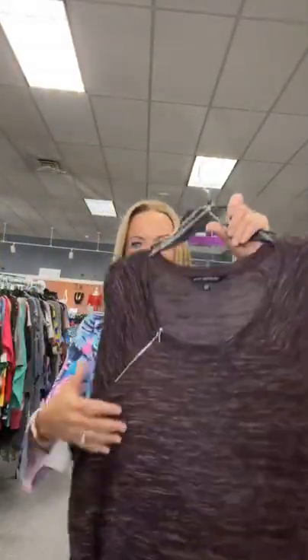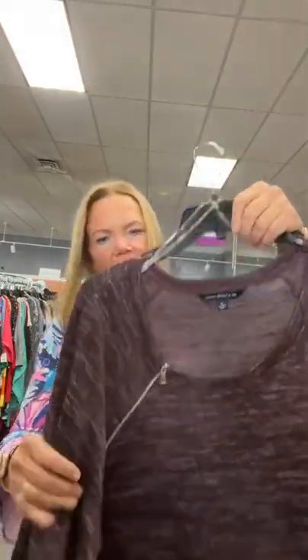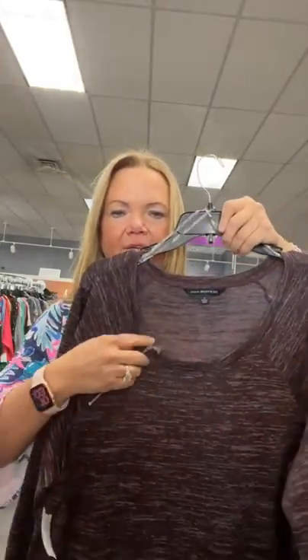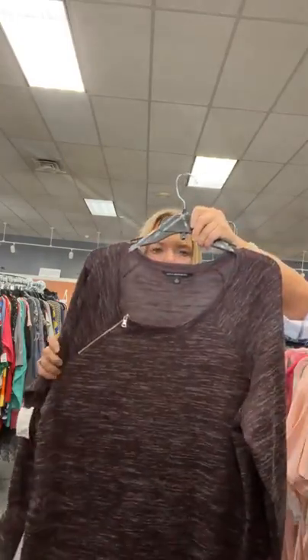Zach and Rachel, 1X, $15.95 — kind of a purple color. It has a little bit of a longer length and this cute zipper detail right here. Very cute. It is number 13, so sold space 13.